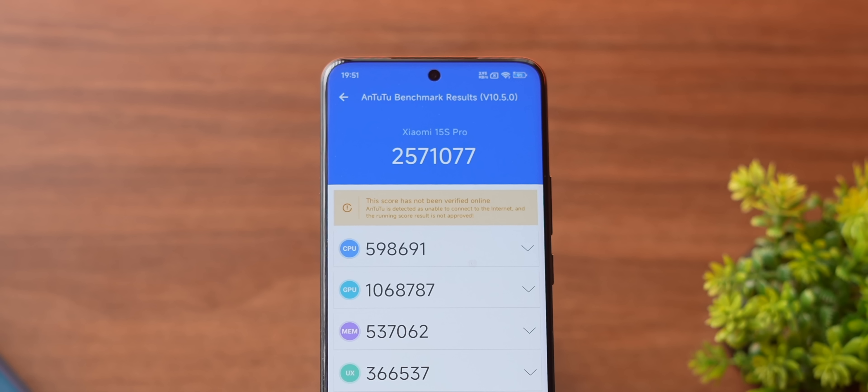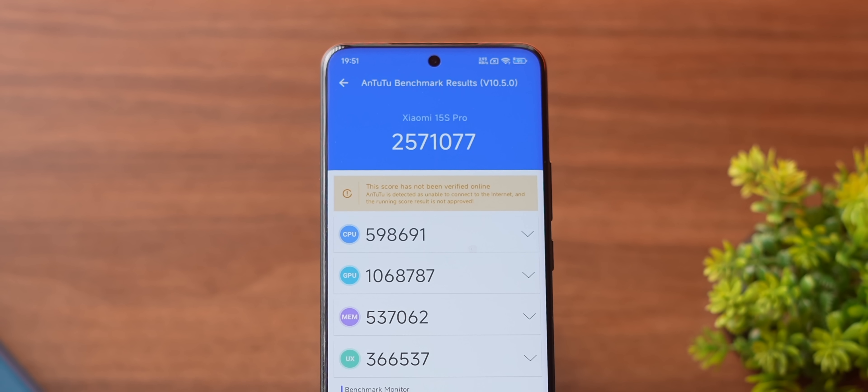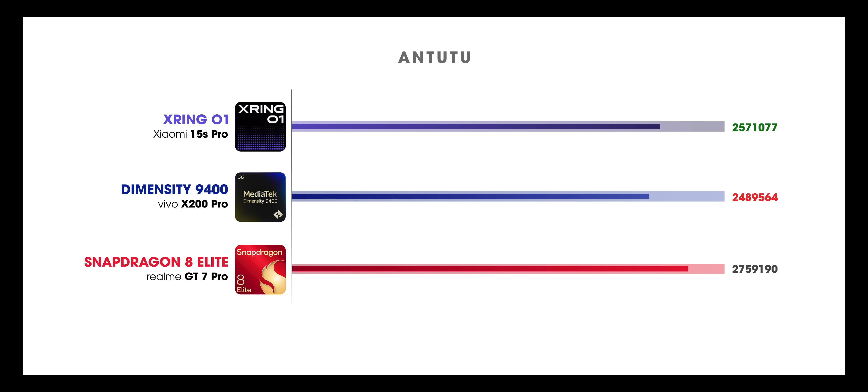Now that you know the basics about this new chipset, let's put it to test and see how it performs in benchmarks. First of all, in AnTuTu, this phone performs surprisingly well and scores more than 2.5 million. It's even more than the flagship Dimensity 9400, which I honestly didn't expect, and it's just very slightly behind Snapdragon. The temperature is more than the competition, but it's very much in control.